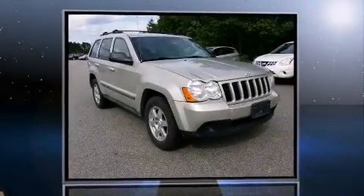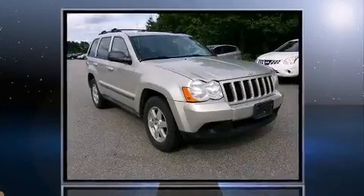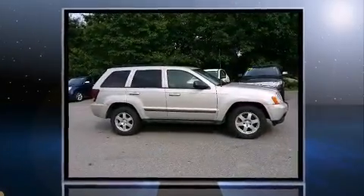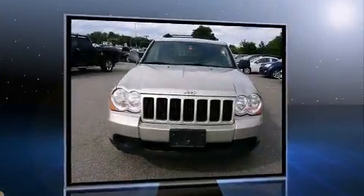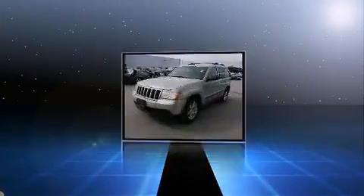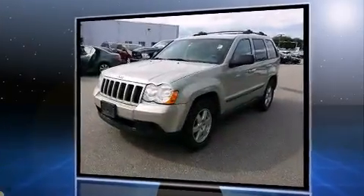Take command of the road in the 2009 Jeep Grand Cherokee. It features an automatic transmission, four-wheel drive, and a refined six-cylinder engine. Top features include cruise control, front and rear reading lights, a tachometer, an outside temperature display, and power door mirrors.